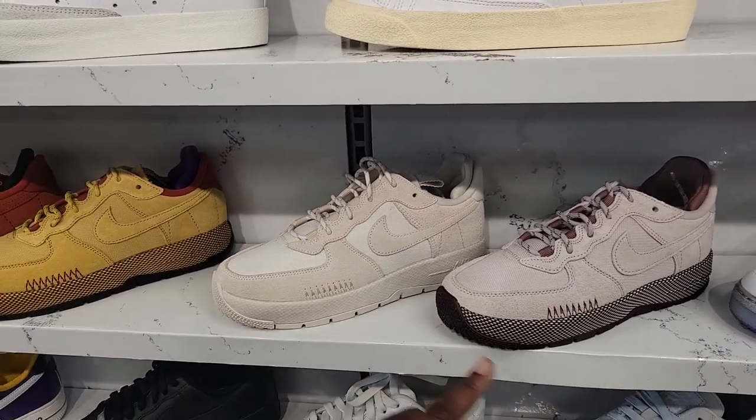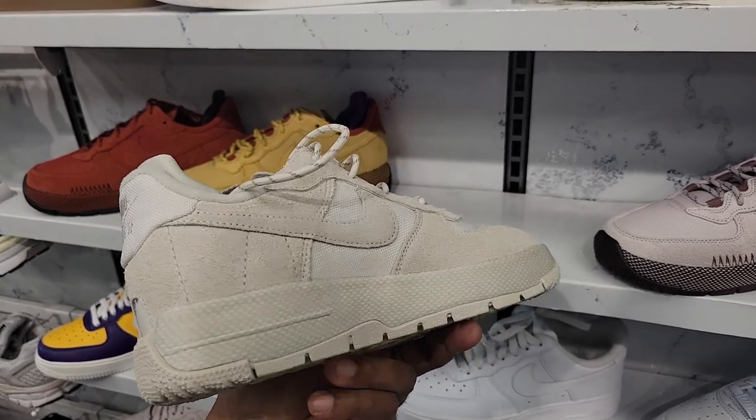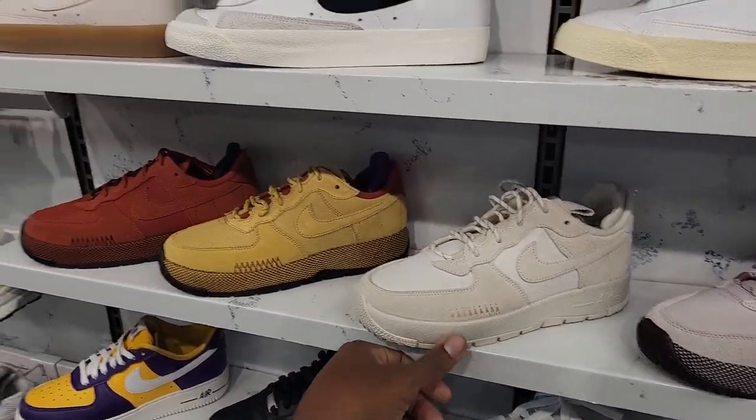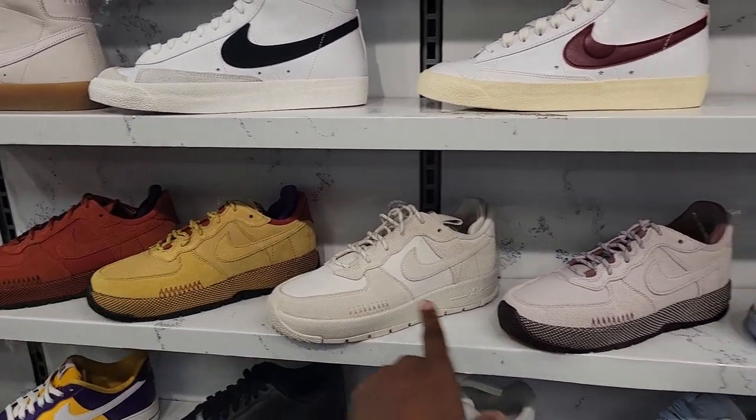Two colorways that I'm not familiar seeing. This is definitely a different type of Air Force 1 with a midsole — kind of crazy. Just wanted to show these for the women in case anybody out there was looking. We've seen these two colorways before, but not those.